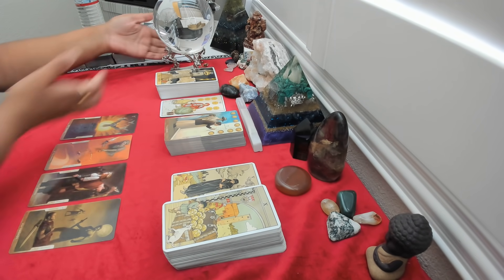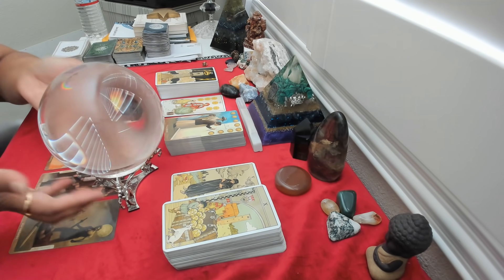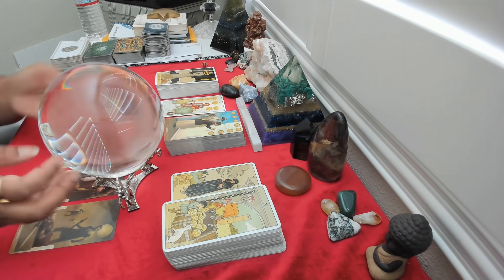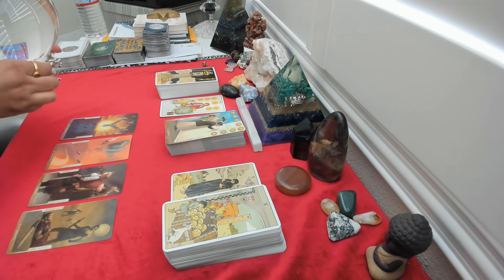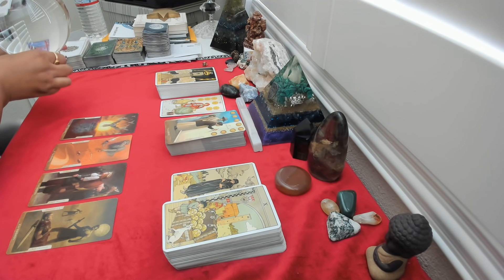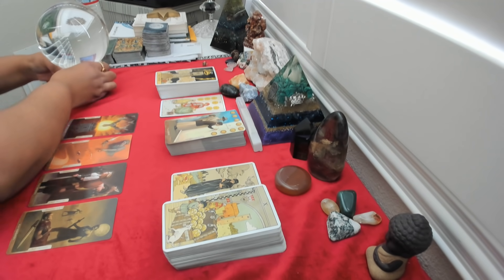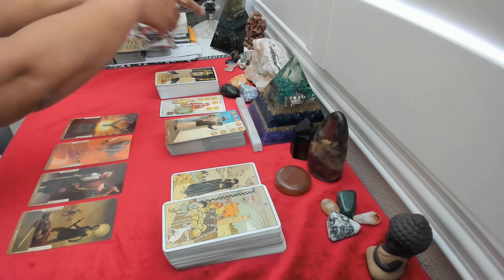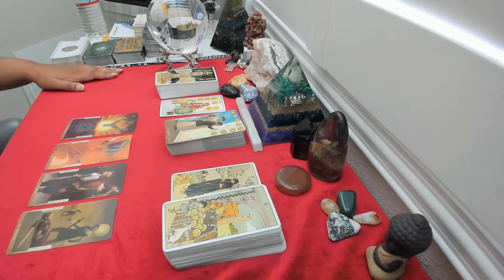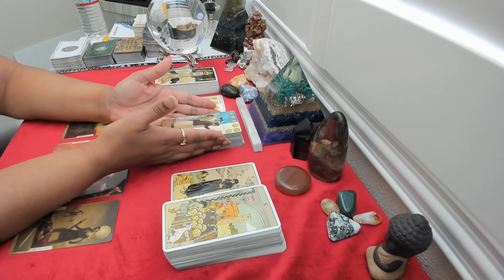Look at this beautiful crystal ball that I literally just received. I ordered it on Amazon — it's on my Amazon storefront. It is magical. I have not had a chance to work with it yet, but I absolutely will. It is gorgeous, it is beautiful, it is heavy, but it's on my Amazon storefront for any of you that are interested in working with a crystal ball, even if it's just for decoration.